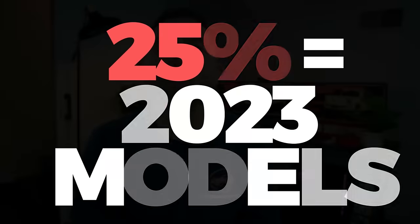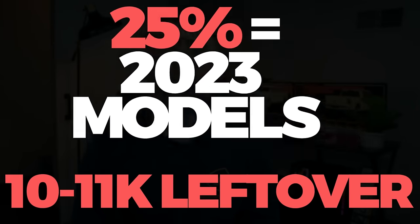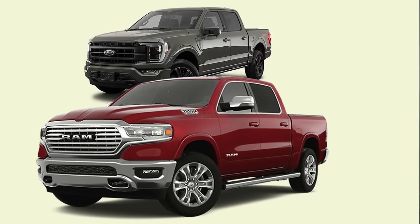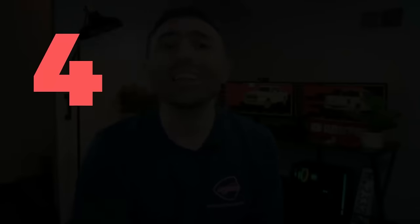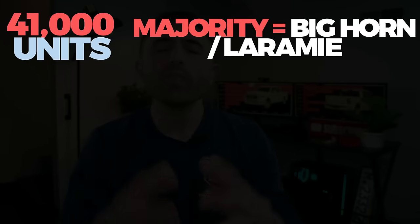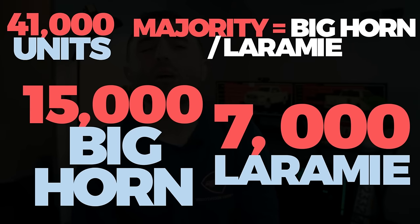25% of Ram inventory is 2023 inventory. There are about 10,000 to 11,000 Ram 1500s and about 30,000 2024s. You're going to see a ton of F-150s if you're in the market for a pickup. However, Ram still has a healthy amount of inventory — about 41,000 units on dealer lots. The Bighorn and Laramie share the bulk of it, with about 15,000 Bighorns and about 7,000 Laramies.